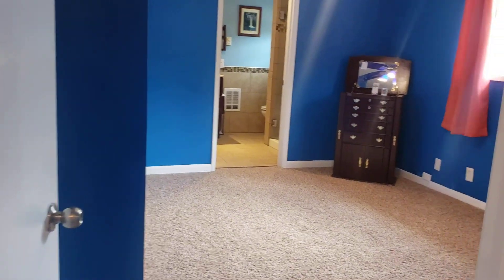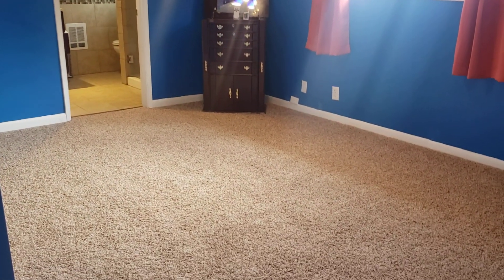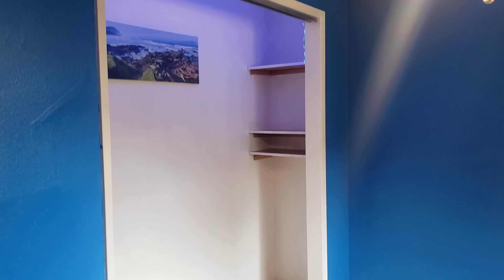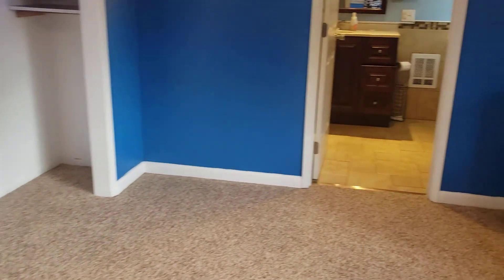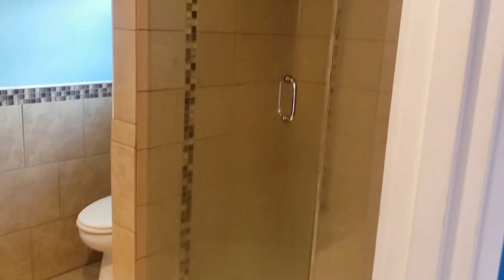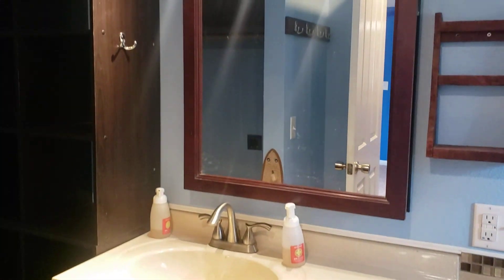Master's on one side, and the other two bedrooms are on the other side. Nice size closet. Master bathroom with tile walk-in shower, tile flooring, updated vanity, and additional closet space.